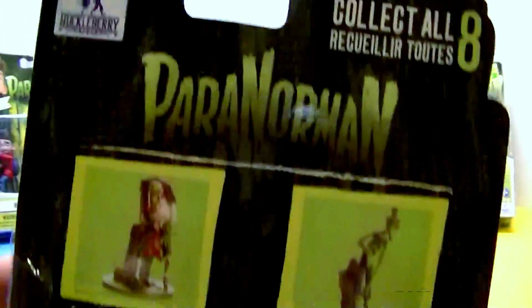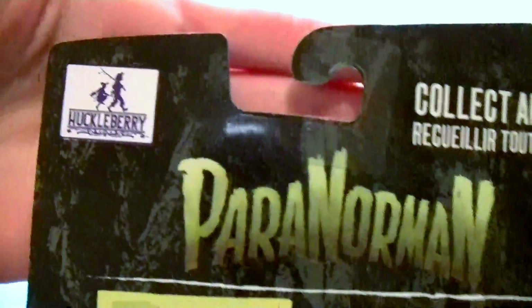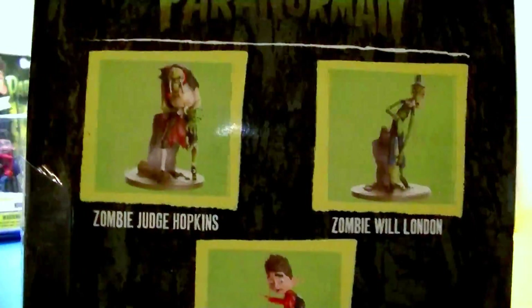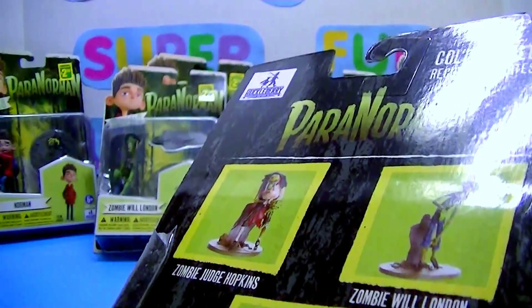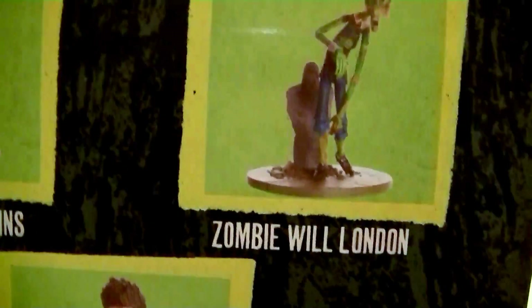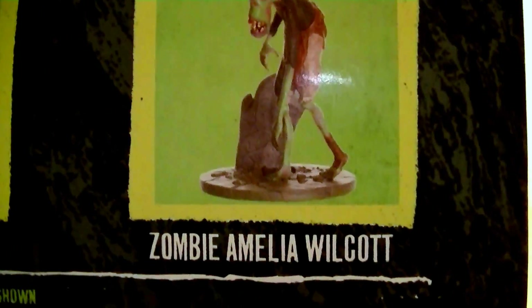I'll show you the back here. I can't remember if Paranorman was Disney or Pixar — or Universal. I don't think it says anywhere on here. But I just love the zombies in this collection. Judge Hopkins, Zombie Will London, Norman, Zombie the Mule Spaulding — and that's the only one I could not find. My mom has them. She found these at Dollarama before I did, and he was the only one there out of all of them that they had. And last but definitely not least, Zombie Amelia Wilcott.